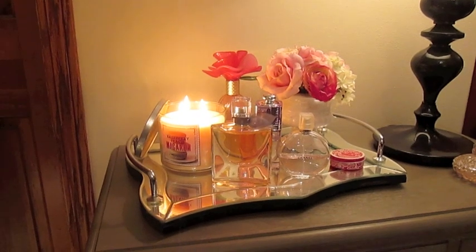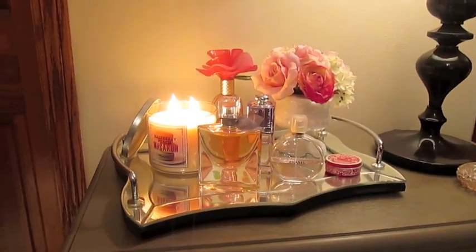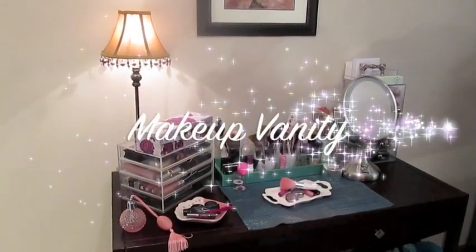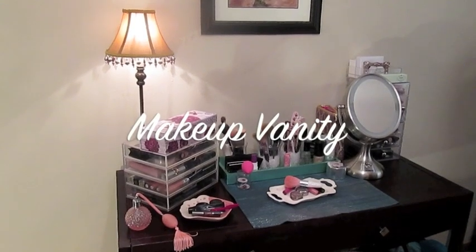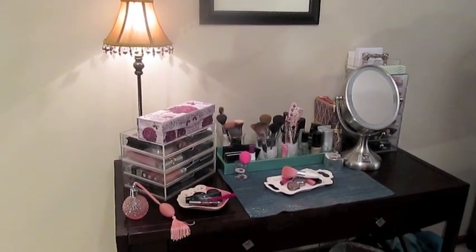Hi, it's Di from Organize with Style and I thought a great way to kick start my channel would be to show you my five favorite organization areas in my house today. These are areas in my home that I feel like have brought a lot of function to my life or have just been able to keep me more organized, and the first area is my makeup vanity.